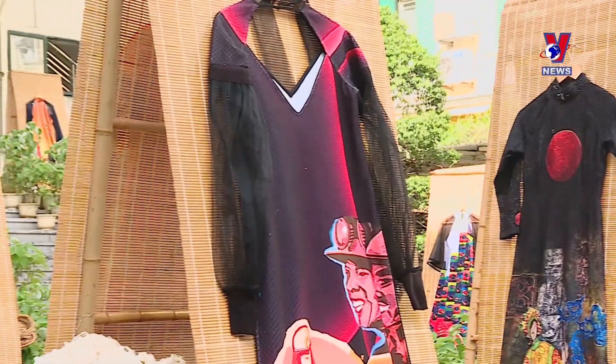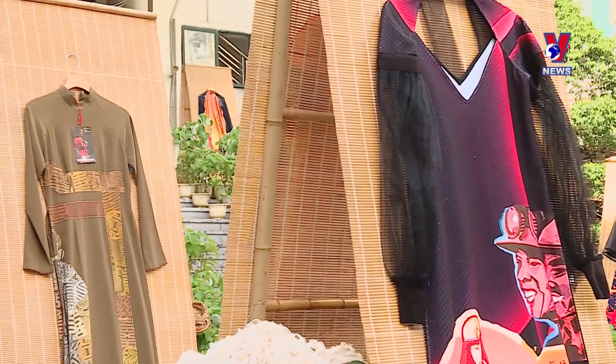After the event, the outside designs will be presented to the museum for continuous exhibition.